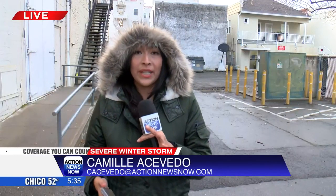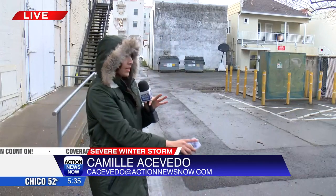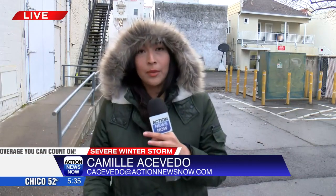Both Weber and Daniluke tell me that Public Works was also out here vacuuming the drains to make sure all the water in this parking lot would be sucked out. Live in Oroville, I'm Camille Acevedo for Action News Now, coverage you can count on.